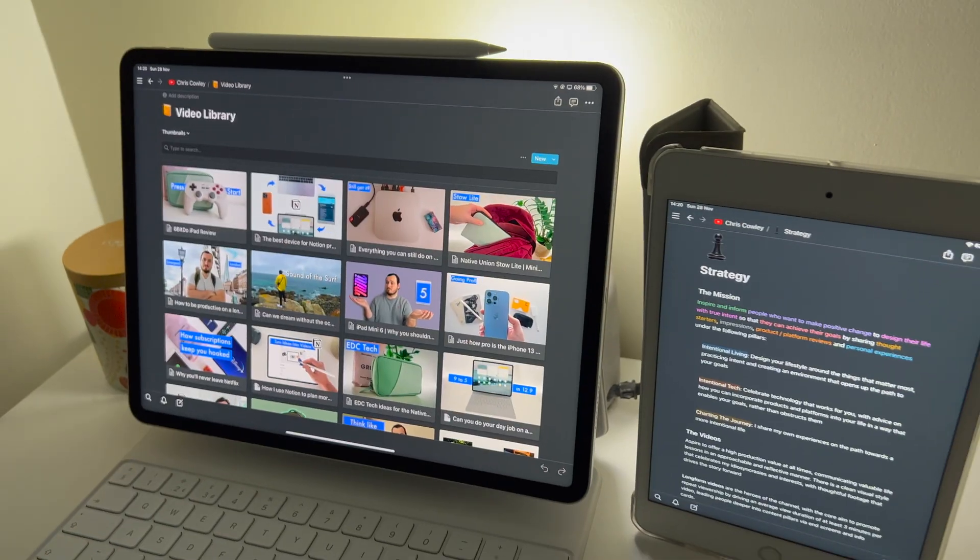The Notion experience is subtly different on a phone, tablet, or a computer, but if you can harness the power of the whole ecosystem, you have a real productivity tool on your hands.